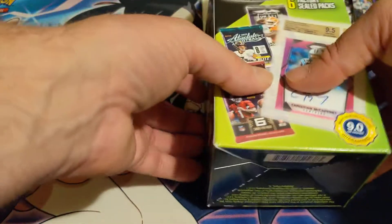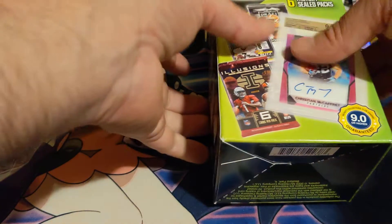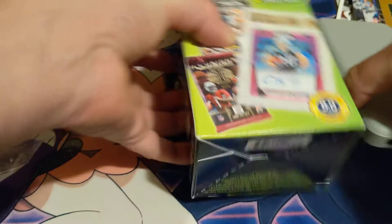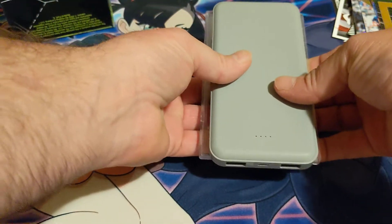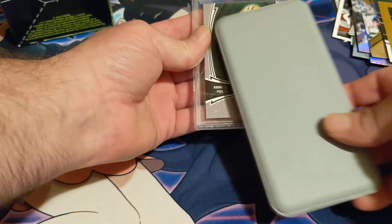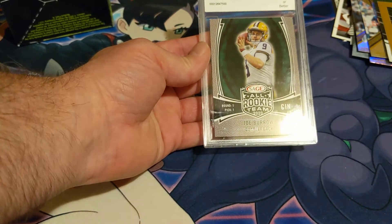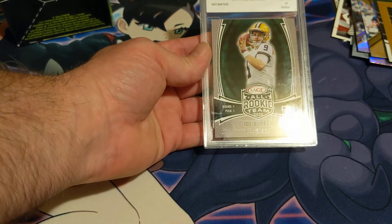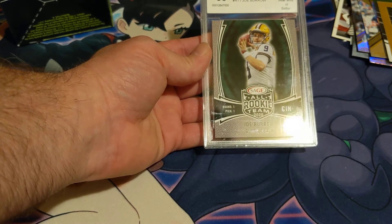Now for the big reveal — I have not seen this card yet. It's a nine. It's a 2020 Sage All Rookie Team Joe Burrow graded out at a 9. I will take it!